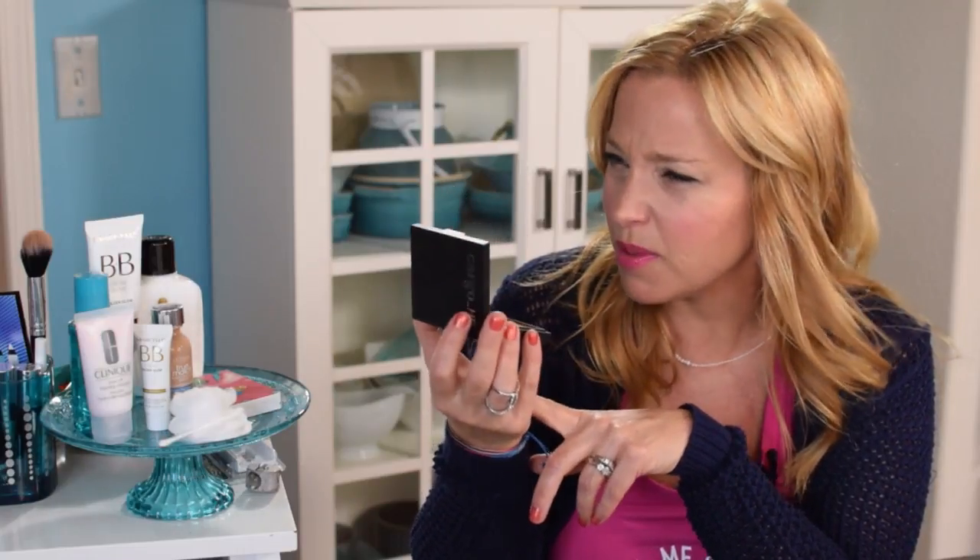A new product I just got in my FabFitFun summer box that I wish I'd had on my last cruise is the Cargo HD Picture Perfect Highlighter in bronze. A tiny bit goes a long way and gives a real glow. I applied it on the forehead, down the nose, above the cheekbone, and in the corners of my eyes to brighten them. If you're interested in FabFitFun, we have an affiliate link with a $10 discount using code 'BEACH.'